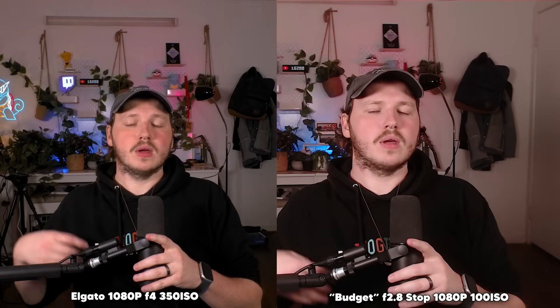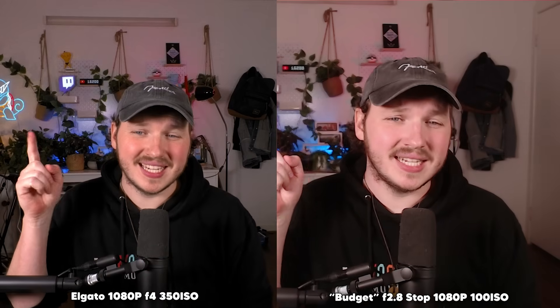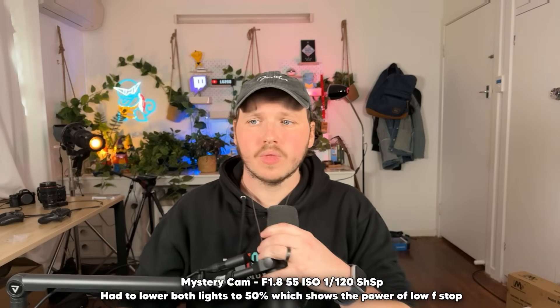Here's an example. This is the 4K at 300 ISO — it's properly exposed, with both of my 3000 lumen lights maxed out. Now I'll lower the brightness of my lights and raise the ISO until properly exposed, which is 1200 ISO, and you can see the digital noise. A great comparison: if I max my lights out and perfectly copy the settings across all three cameras, then raise the ISO to be properly exposed — the Elgato hits around 300 ISO, the $80 USD camera is around 100 ISO, and the mystery webcam cannot be included because 50 ISO is as low as it goes and it's so overexposed. The reason is the Elgato has an f/4, the $80 USD is f/2.8, and the mystery camera is f/1.8.